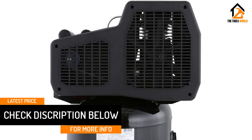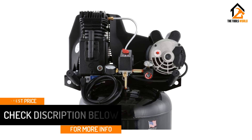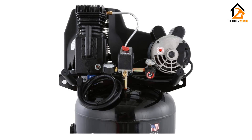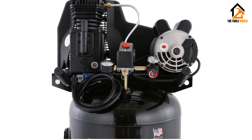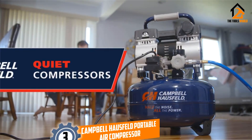It has a maximum PSI of 155, making it a very powerful air compressor, plus a 30 gallon tank which will allow it to perform at a steady rate. We like this air compressor because it is extremely powerful and reliable, plus it has a very modern design.